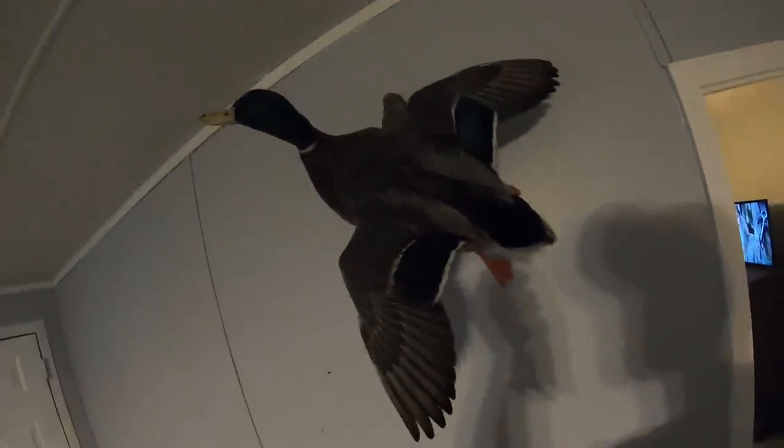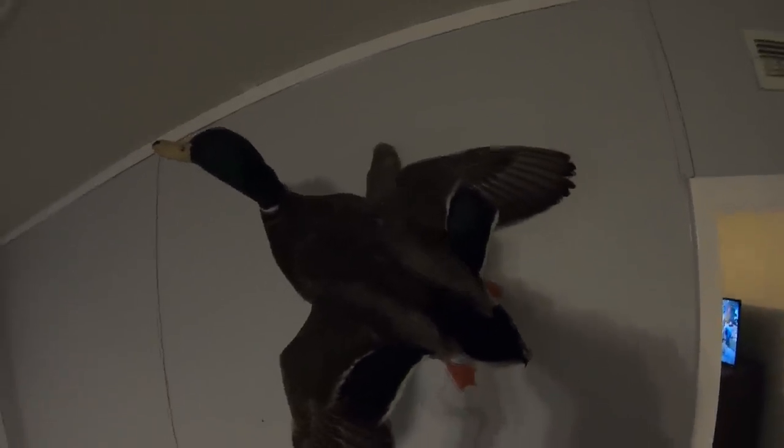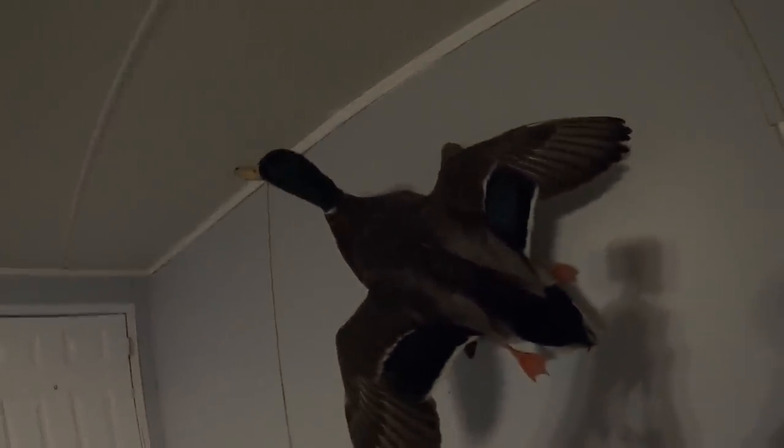This drake mallard was the first drake mallard I've ever killed. Y'all seen him on the video when I went to Arkansas for the first time. I killed him on the second day, five minutes before legal shooting light was over. He came in to the old Mojo dove — the only decoy we had out — and almost landed right on top of it. It took me almost two years to get them ducks back, but I finally got them back and I'm thoroughly pleased with the way he turned out. He's got his old curly Q on his tail — they did a real good job with him.